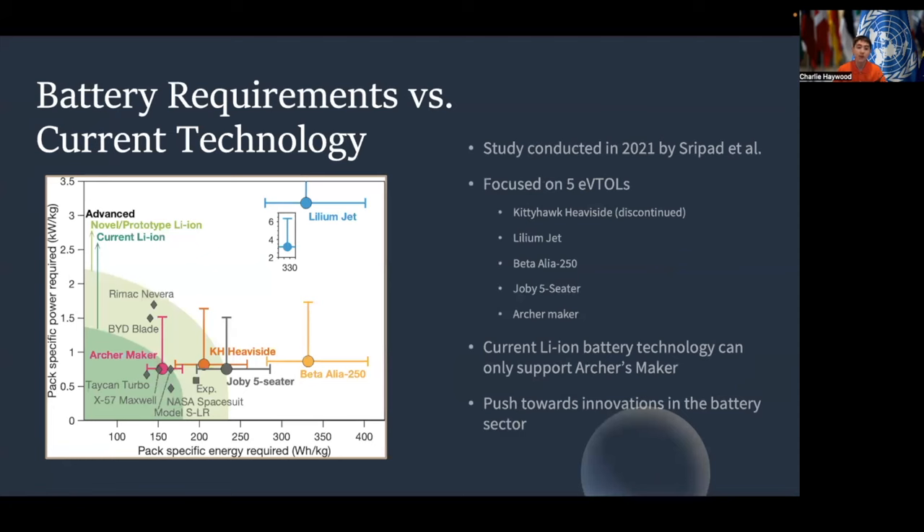Specifically regarding battery requirements versus current technology, a study was conducted in 2021 to address this exact question. This study focused on five leading eVTOLs at the time: the Kitty Hawk Heavyside, the Lilium Jet, the Beta Alia 250, the Joby Five Seater, and the Archer Maker. The study concluded that lithium-ion battery technology in 2021 could only support Archer's Maker, one of the five eVTOLs studied. However, it concluded there would be a push towards innovation in the battery sector, and that many of the requirements were within the range of novel or prototype lithium-ion technology, meaning that with sufficient innovation, we can very soon utilize eVTOL technology for greener cities.